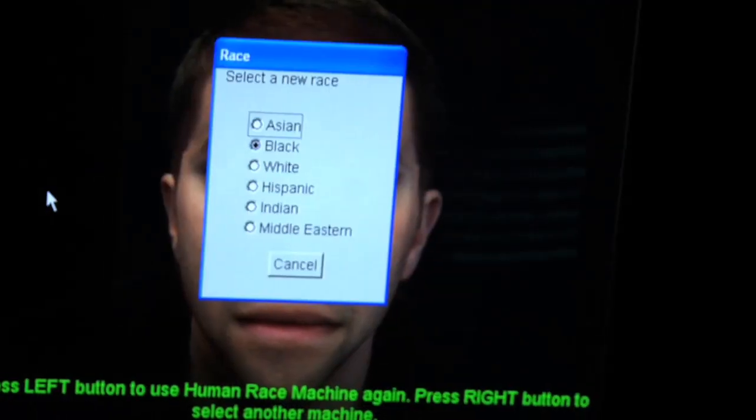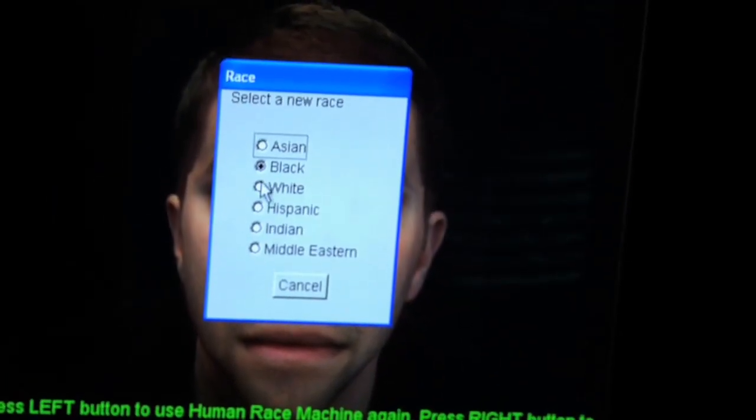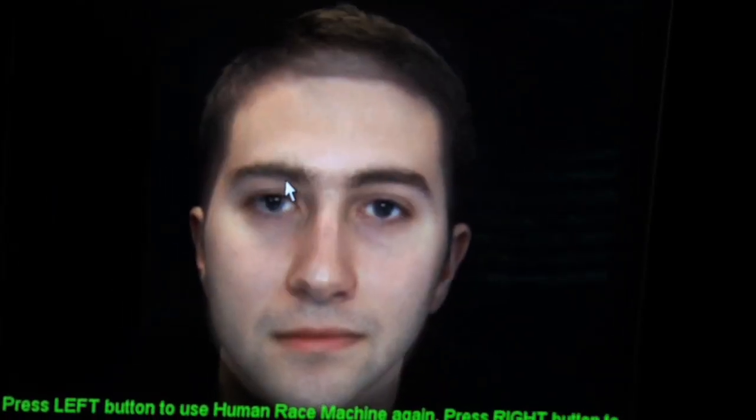The Human Race Machine takes your picture and shows what you would look like in six different races. You can truly turn curiosity into an education.